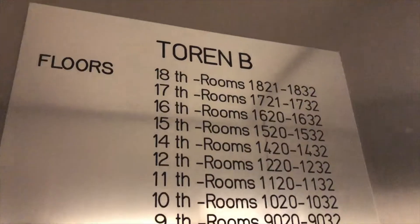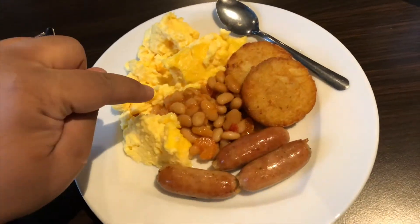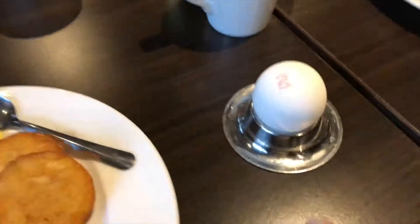We are now on our way down to have breakfast. We're leaving Amsterdam at 7:30 a.m. — maybe we'll have time to look around after breakfast. First, I have some chicken sausages, scrambled egg, beans, roasty. I also have an egg and some breakfast tea.